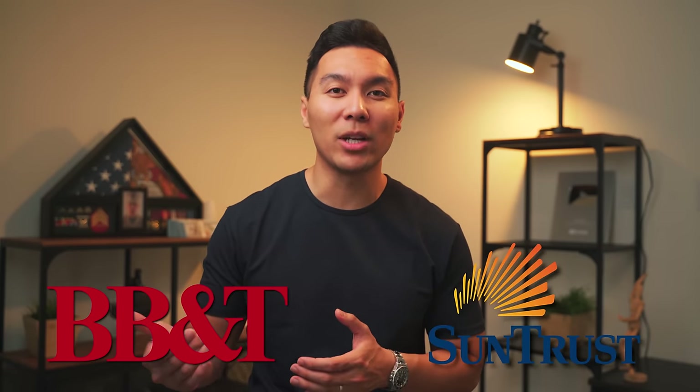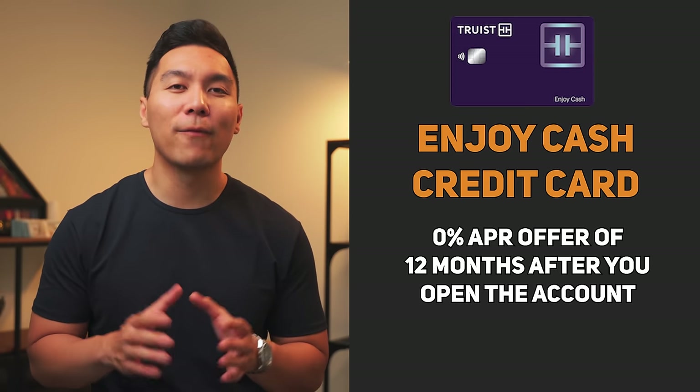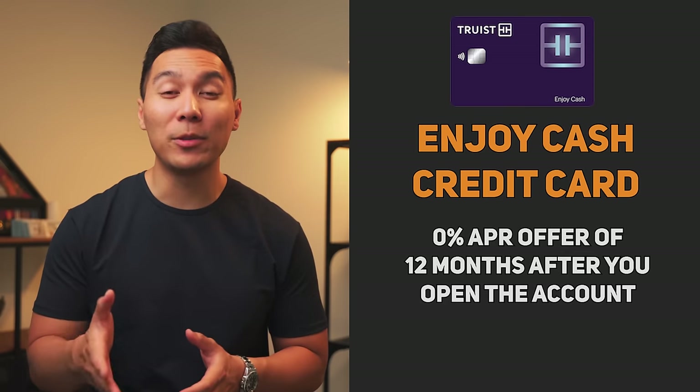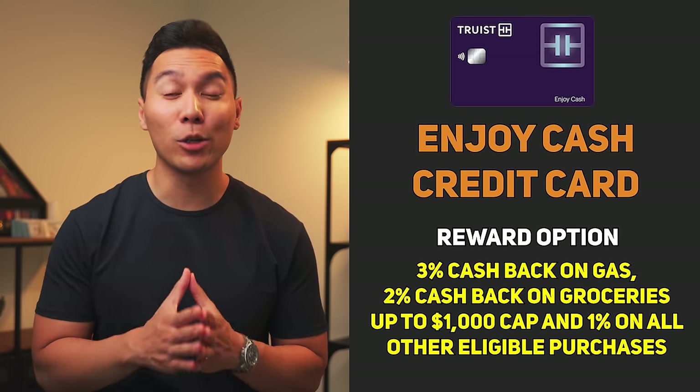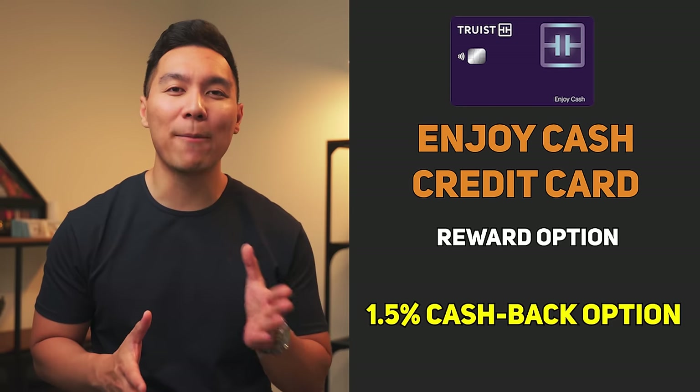The next credit cards are from Truist Financial, a merger of BB&T and SunTrust banks. This limits the areas they serve, so double-check when you pre-qualify. Based on many data points, you can pre-qualify with only a soft pull through Equifax, and Truist has been known to give up to three credit card approvals in one week — possibly two within the same day. They have five credit cards, but I'll cover the ones without an annual fee. The Enjoy Cash card offers 0% APR for 12 months, with either 3% cash back on gas, 2% on groceries up to $1,000, and 1% on other eligible purchases — or a flat 1.5% cash back on everything.